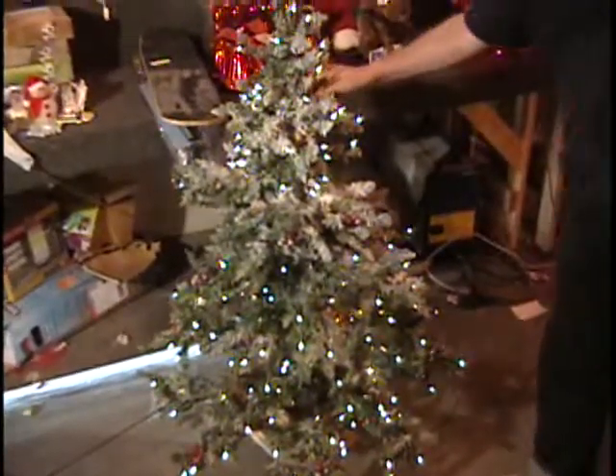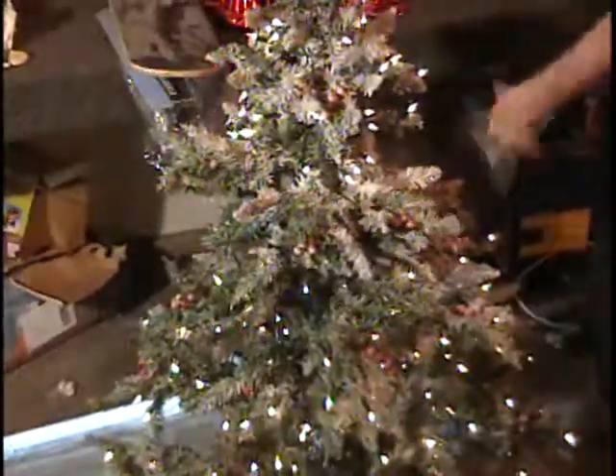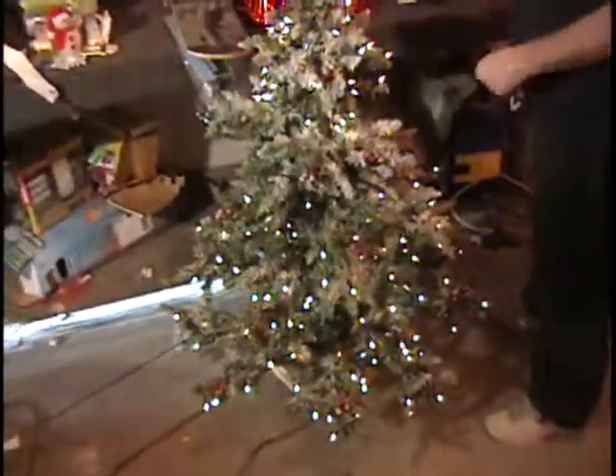The first item is a four-foot Christmas tree. It's got little red berries on it and it's flocked. It's covered with white lights — most of them light up, with just a few out that you can barely notice. It's in a gold planter-style box. The retail price on this Christmas tree was $69.